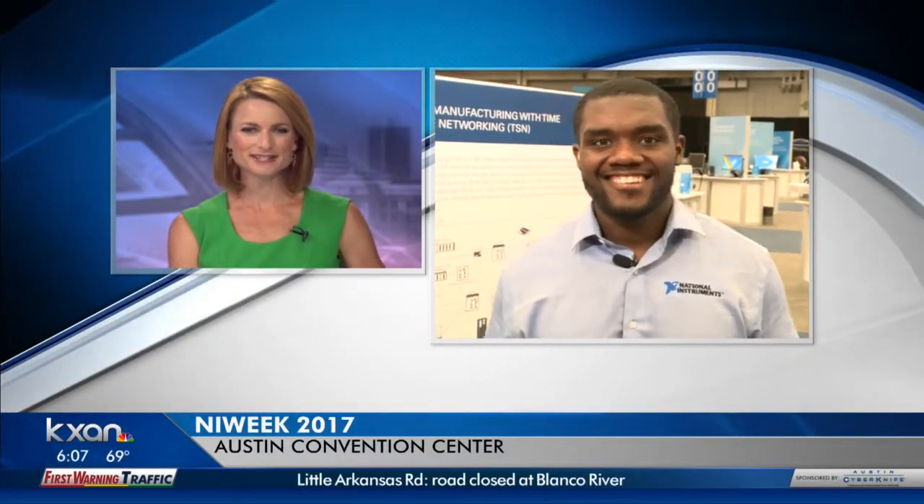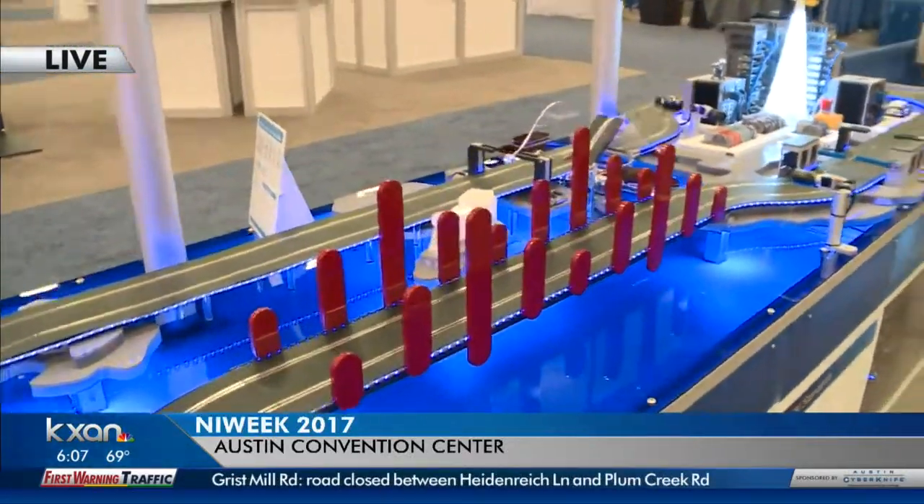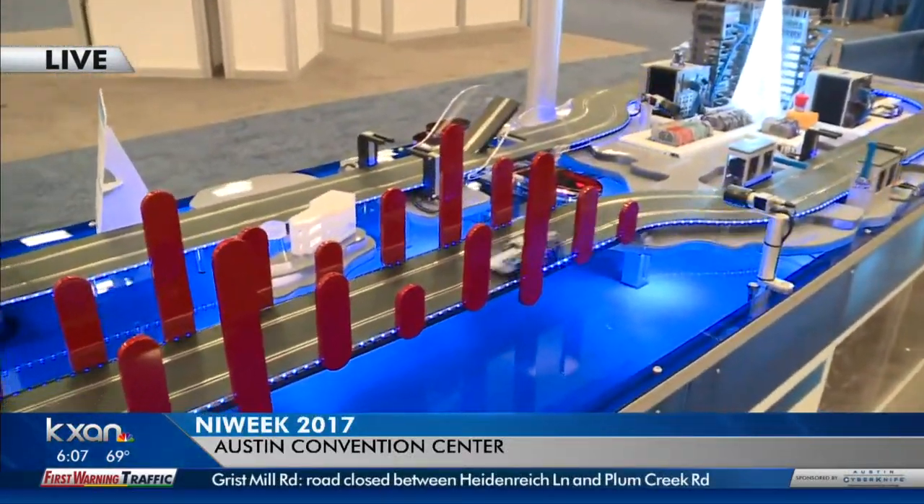This is such a cool event. It's all part of the National Instruments Annual Showcase known as NI Week, happening over at the Austin Convention Center. There for us this morning is Travis Escoffrey, Product Marketing Engineer at National Instruments. Right here we have a time sensitive networking display. We're actually showing off the communication between all the inputs and outputs between two systems.